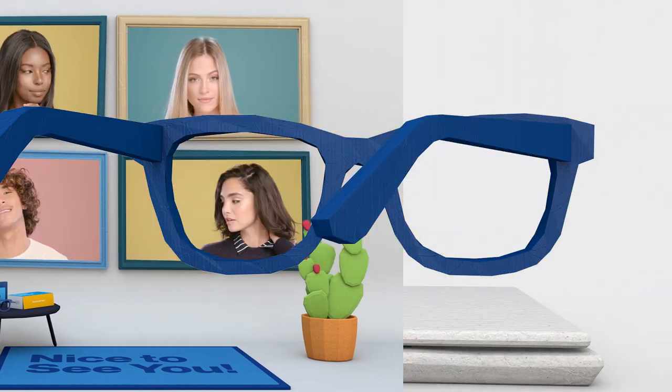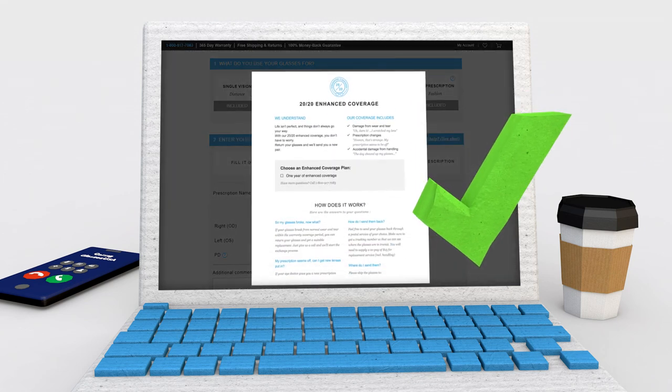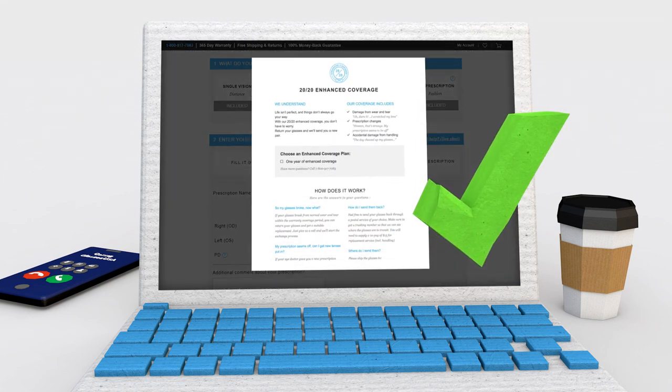Also, we can turn any prescription glasses on our site to sunglasses. And lastly, be sure to check out our 2020 insurance option to keep you covered.